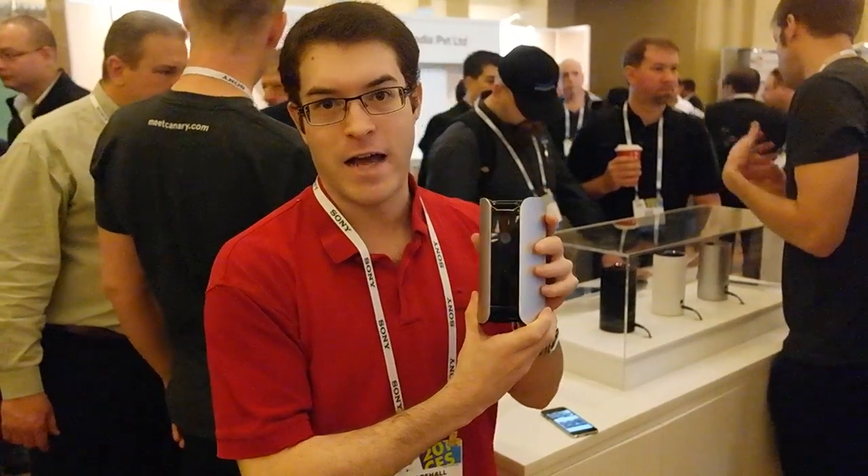If you want to secure your home with smart technology, but aren't sure how to do it with lots of security cameras and lots of different devices, I want to take a look at the new Canary. This is the first time you've seen this — it's at CES 2014 for the very first time. I'm Marshall Adaross with Tom's Guide, and I'm going to tell you a little bit about it.